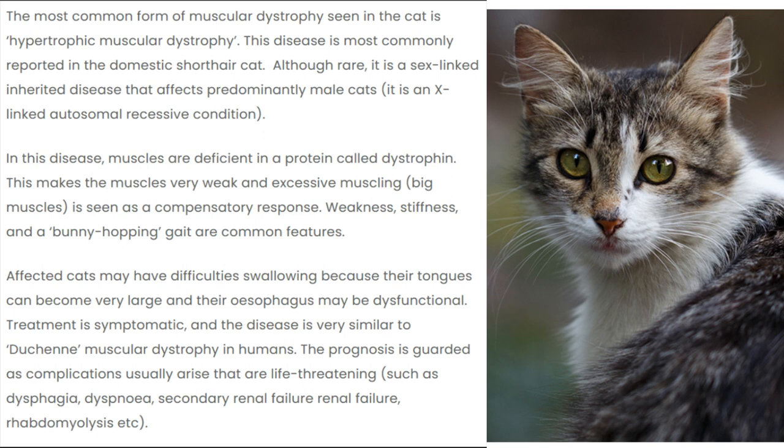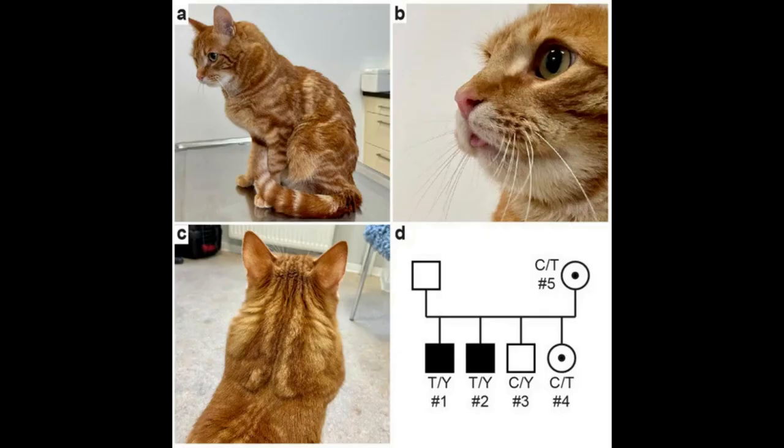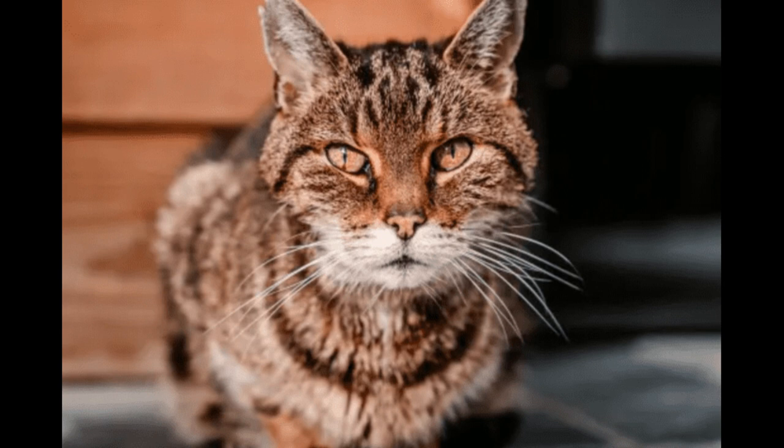As for cats, the most common form of Muscular Dystrophy is something called hypertrophic Muscular Dystrophy, and it's mainly in male cats. It's pretty much probably the closest Muscular Dystrophy that I've found in animals that's closest to Duchenne. There are usually reported problems with the throat and esophagus of the cat, and these pictures and diagrams probably explain and show you what a cat with this condition looks like.